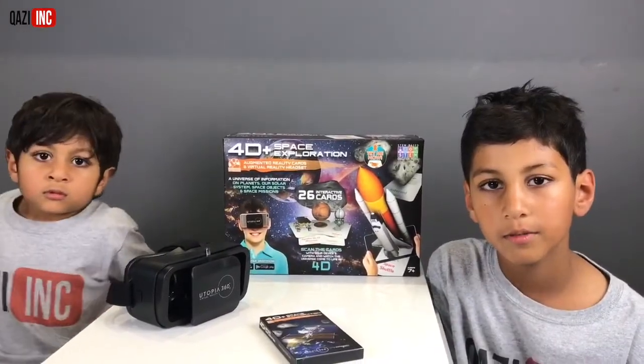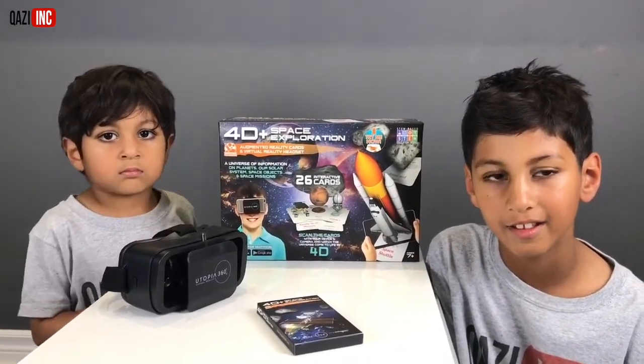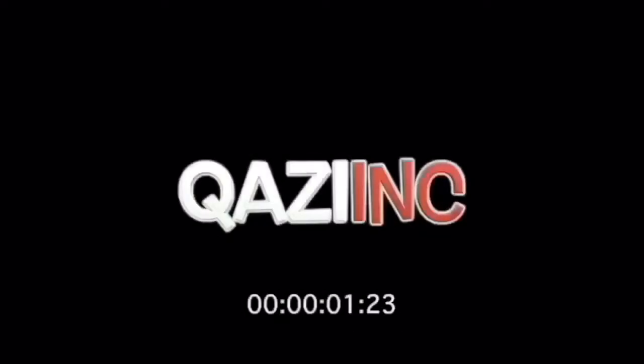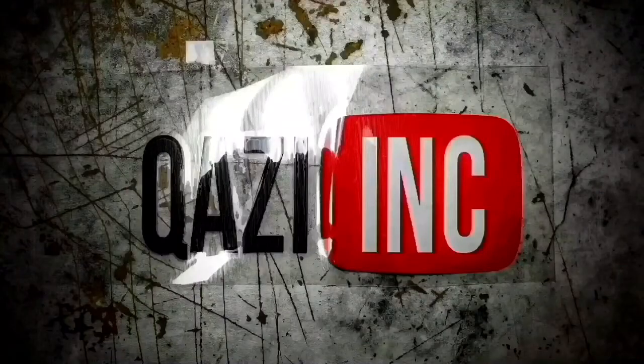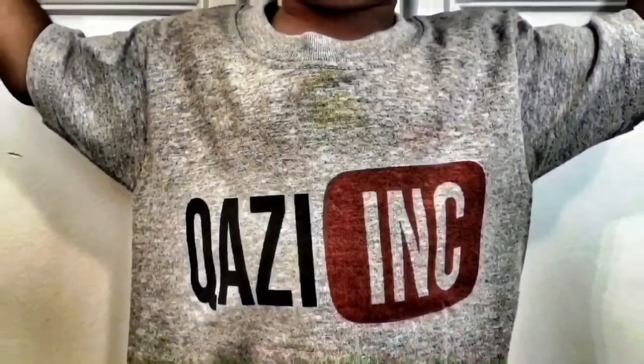Hey guys, hope you enjoyed our video. Please subscribe to our YouTube channel, but don't go away because we're going to make more videos with the augmented reality cards. Thanks, this was so cool. Can't wait to do the other ones. Don't forget to subscribe to our YouTube channel. We'll see you next time.